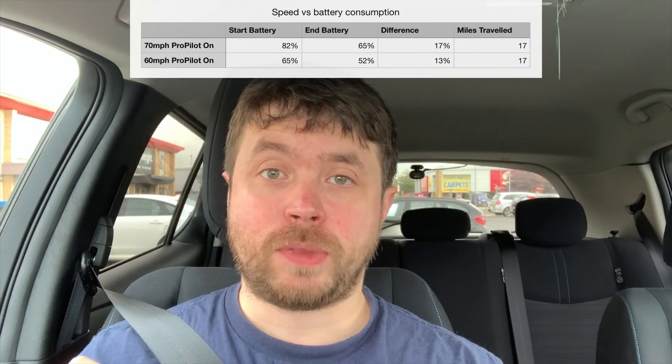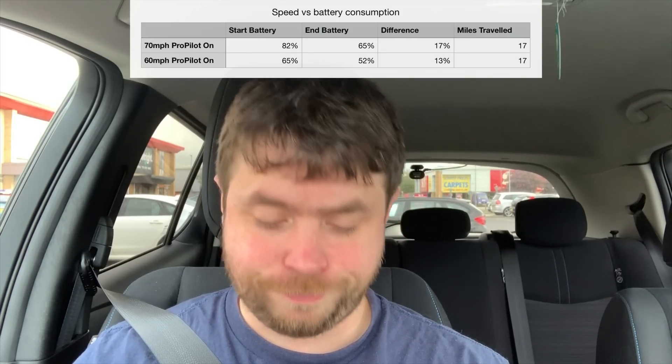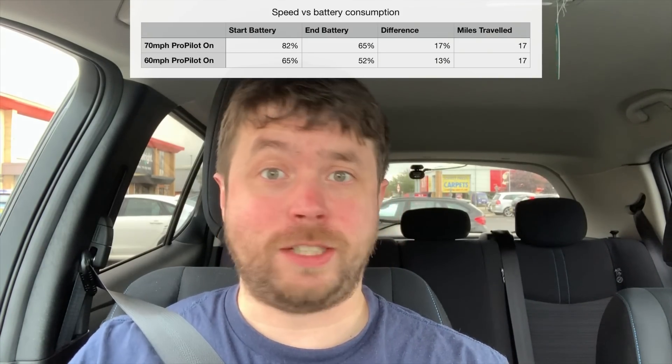What we can see from this is 4% less battery consumption just on that short little test by travelling just 10 miles an hour slower. I think if we were to do a longer range journey, we would definitely get a lot farther. Next time I have a big journey coming up, I'll try driving it at 60 and we'll see if it does make a difference. One thing we'll also test in an upcoming video is whether turning off ProPilot makes any difference.